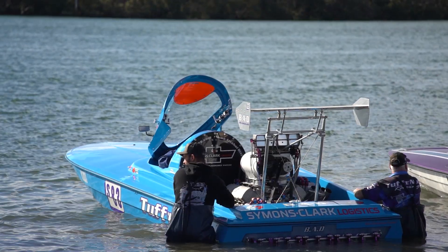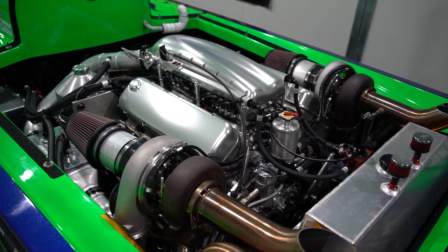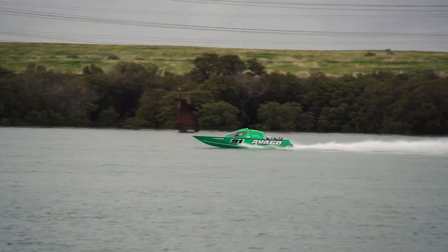Most of the boats here are supercharged big blocks with magnetos and mechanical injection. This is sort of the first real boat that's had a crack with some high-tech gear in it, so it is fairly different. So far it's proven to be well — we've just got to work on the boat to handle the horsepower now.